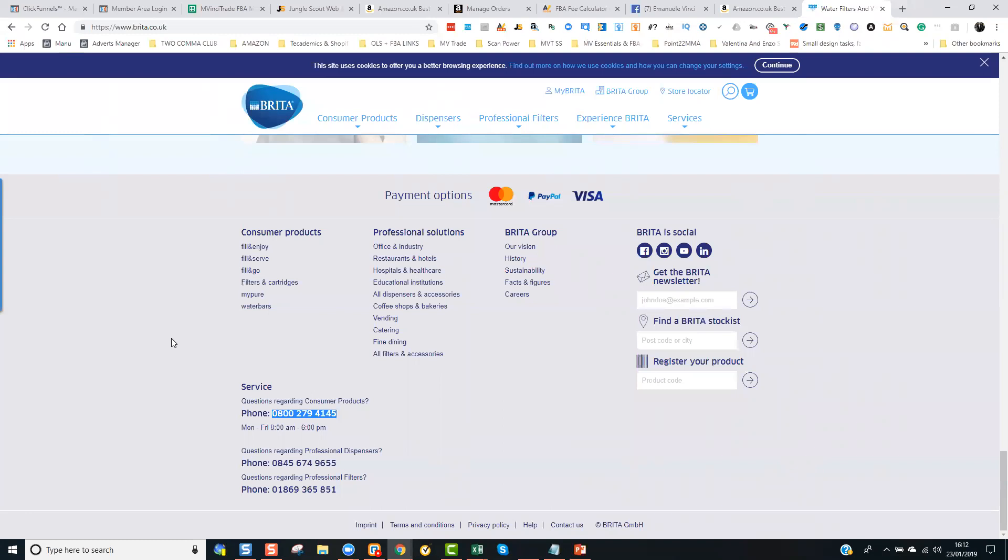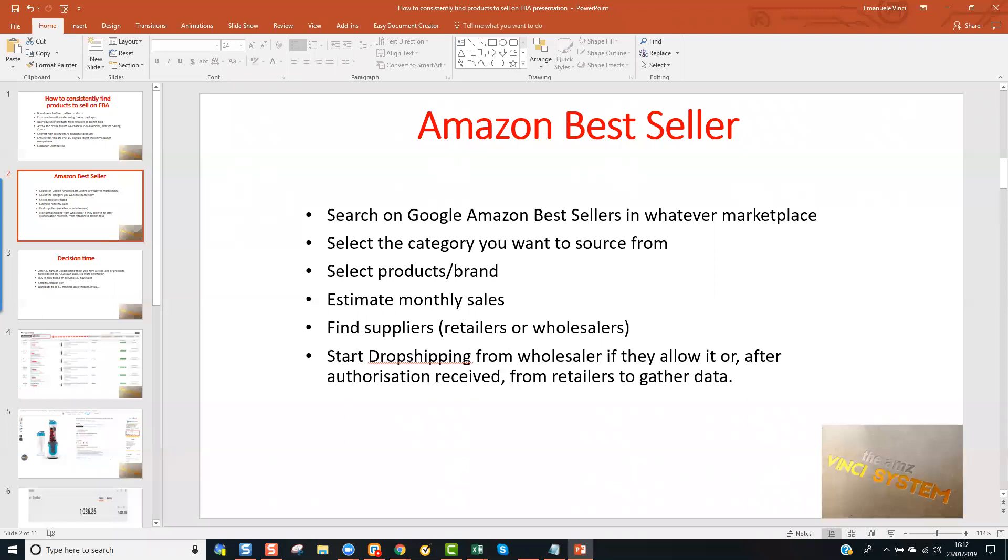If they say yes, you'll be able to sell them. At that point, you ask the question: would you let me drop ship your products, or would you like me to buy them in bulk on an FBA basis? If they let you drop ship, that's much better because you can literally list the whole range of products without taking any risk. And what you would do — which takes me to the next slide — is start drop shipping from the wholesaler if they allow you, or after receiving authorization, you would drop ship from retailers to gather data.